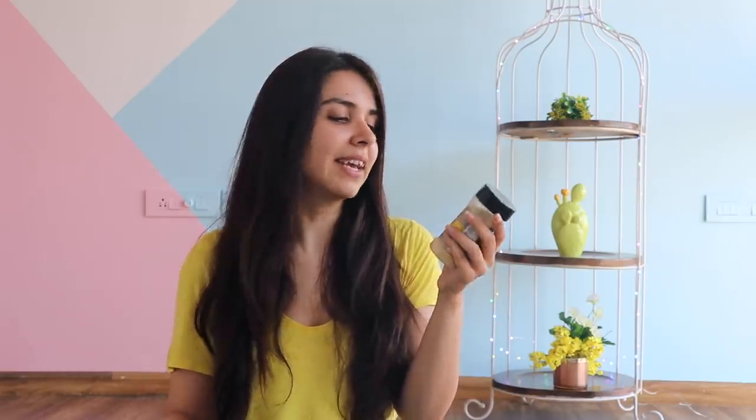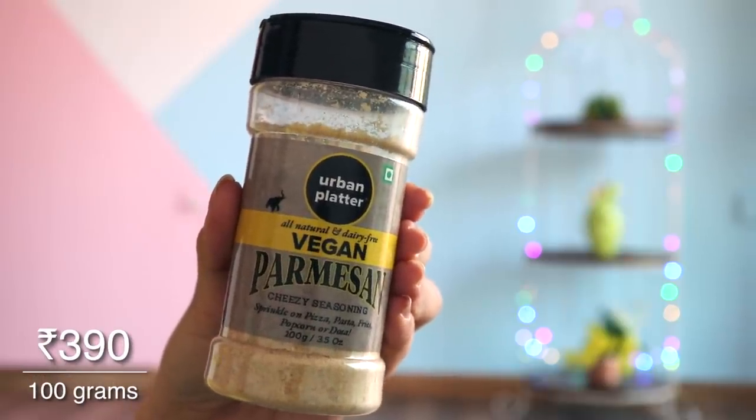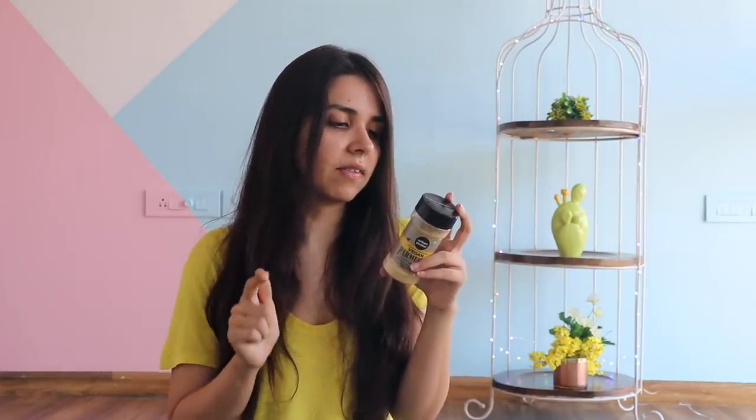The second last thing is this bottle of vegan parmesan. Now, this is the only thing which has disappointed me. This is by Urban Platter again — all-natural and dairy-free. The ingredients are cashew nuts, sunflower seeds, yeast, dried garlic, and pink Himalayan rock salt powder. When I ate it, it literally just tasted like peanuts. This did not taste like cheese for me. But it does up the flavour of the dish. So if you look at it as a normal seasoning, you can go for this. But if you have the typical cheese taste in mind, I'm not sure how you will like it.